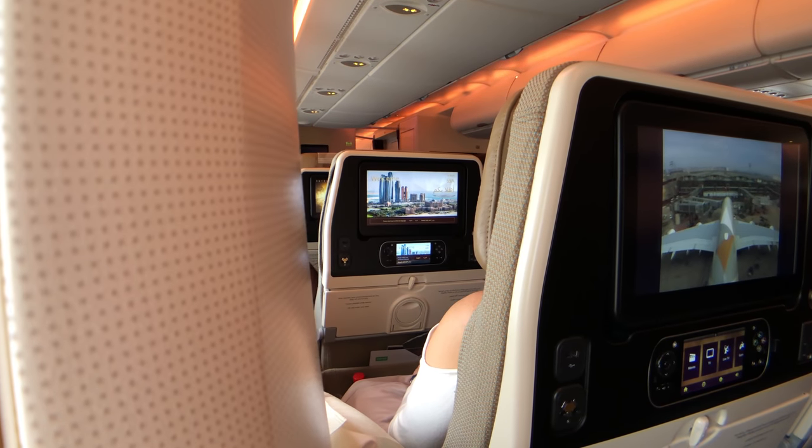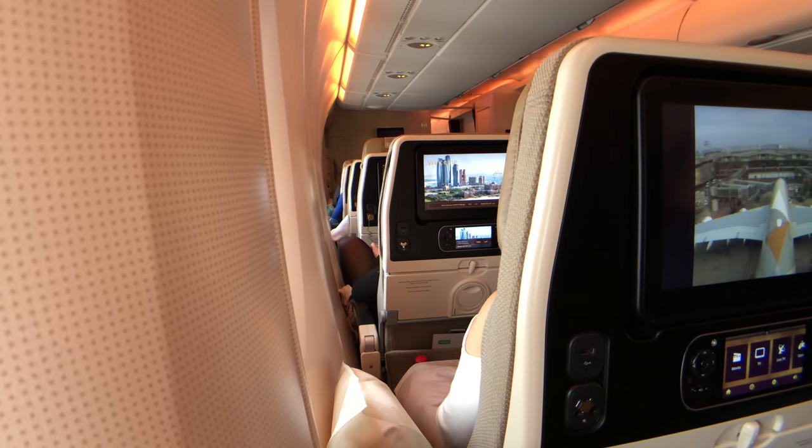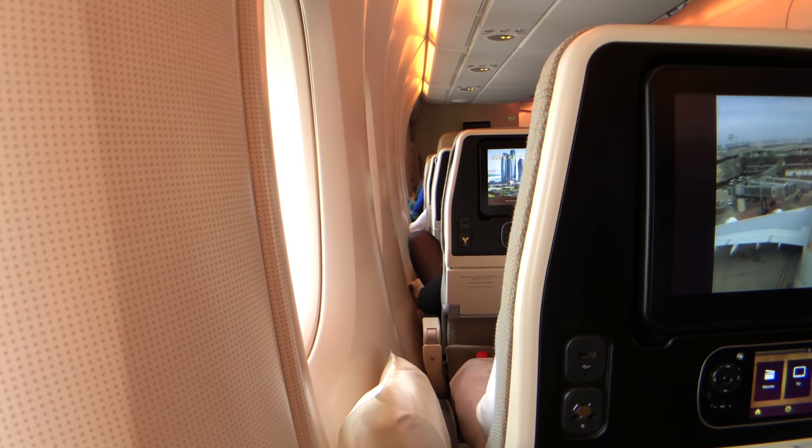It's zero degrees outside and it feels like a furnace in here. I'm wearing a t-shirt right now, and a cabin crew member announced that our flight is getting delayed due to the AC not working and some baggage missing.